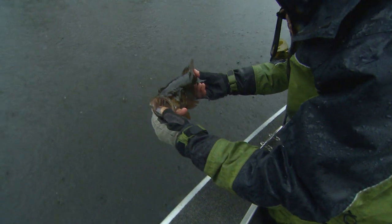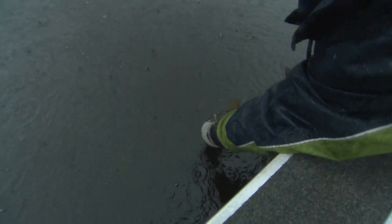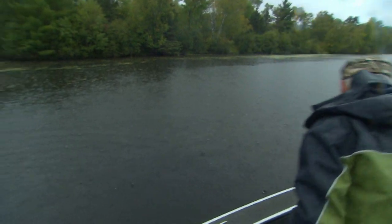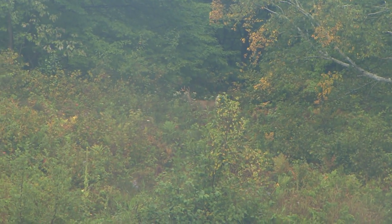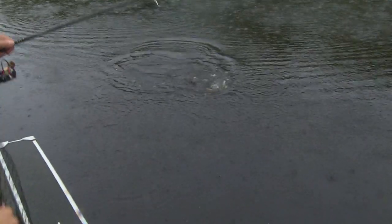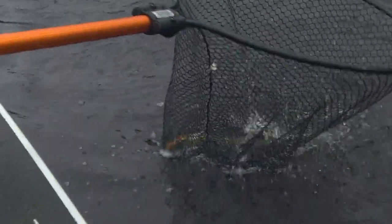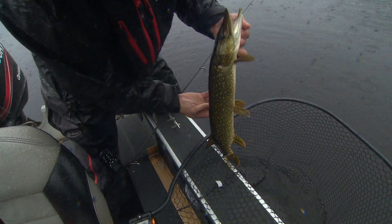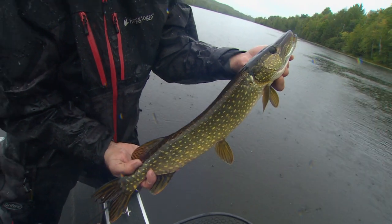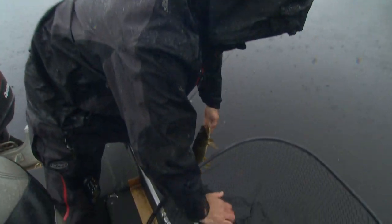We are on the board, and hopefully we'll get another fish or two before the rain chases us off the water. There's a fish — I think it's a northern. That's a nice pike. Well, there's two species. Put them back — absolutely. Let them have another day.